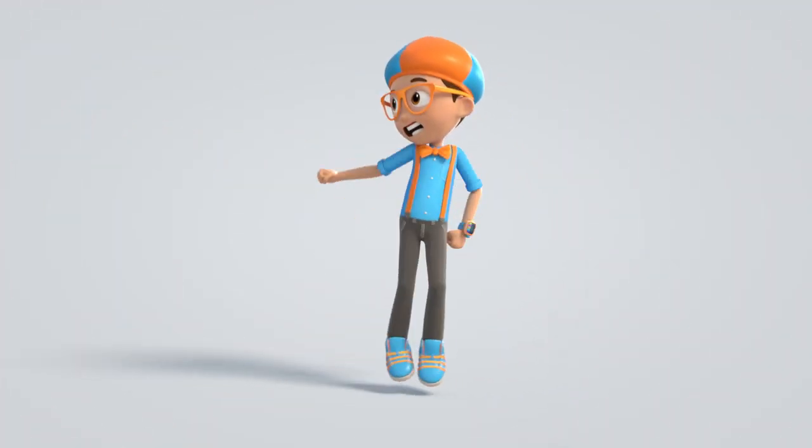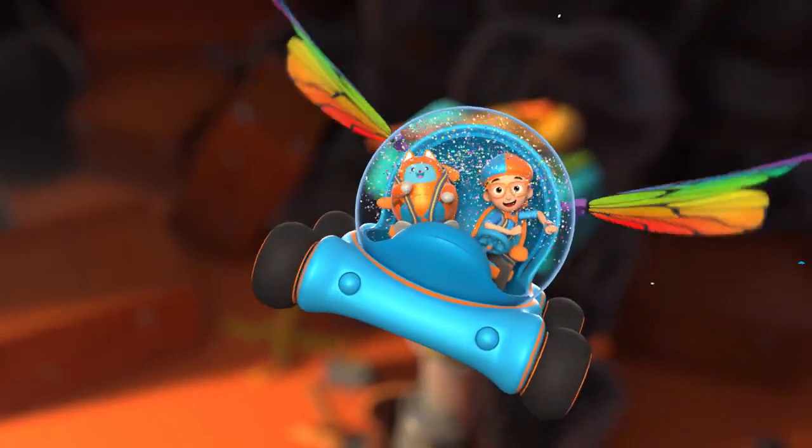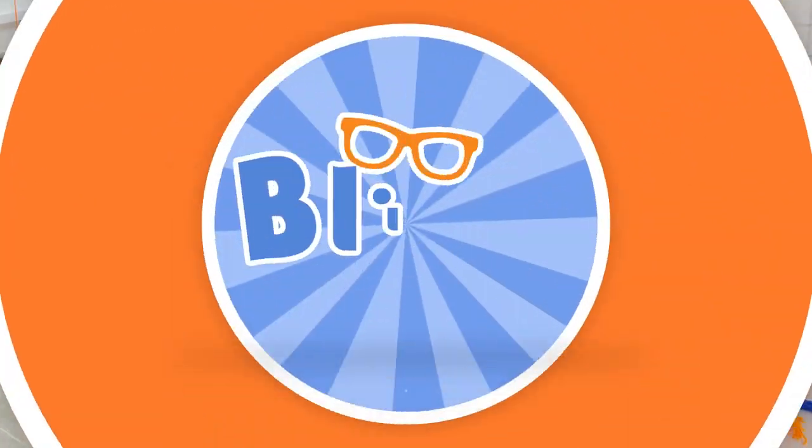Blippi. Blippi. Come on, everyone. Let's make learning fun. Blippi. Blippi. So much to learn about. It'll make you want to shout. Blippi.